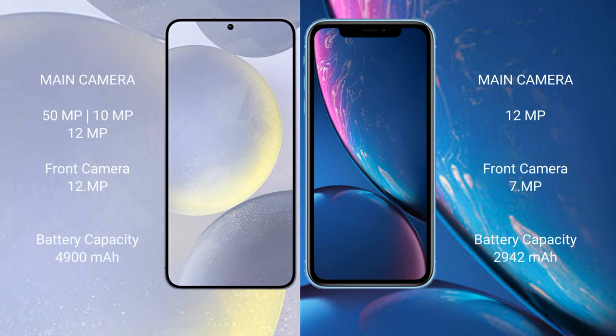The Samsung Galaxy S24 Plus has a triple camera setup: 50MP plus 10MP plus 12MP, and a 12MP front camera. The iPhone XR has a single 12MP rear camera and a 7MP front camera.